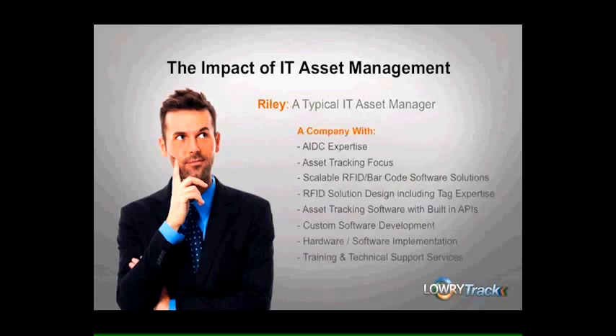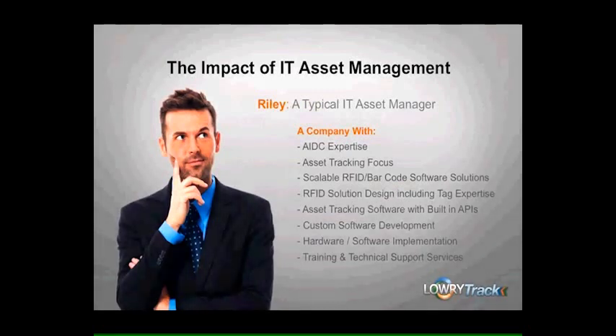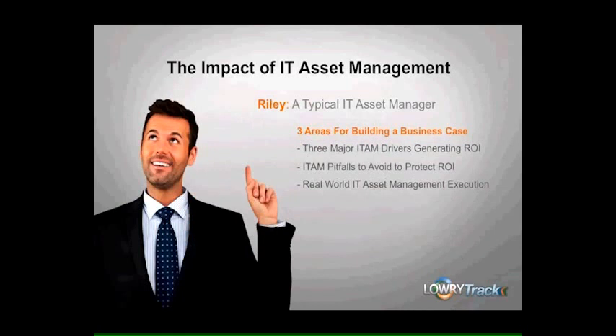The company Riley really needs to find should offer the following: AIDC expertise, asset tracking focus, highly scalable RFID and barcode software solutions, all the way down to training and technical support services. It would be best for Riley to build a business case once a good partner is found. For the business case, Riley would be well-served to focus on the following three areas: one, the three major ITAM drivers that generate ROI; two, ITAM pitfalls to systematically avoid to protect that ROI; and three, real-world IT asset management execution experience.